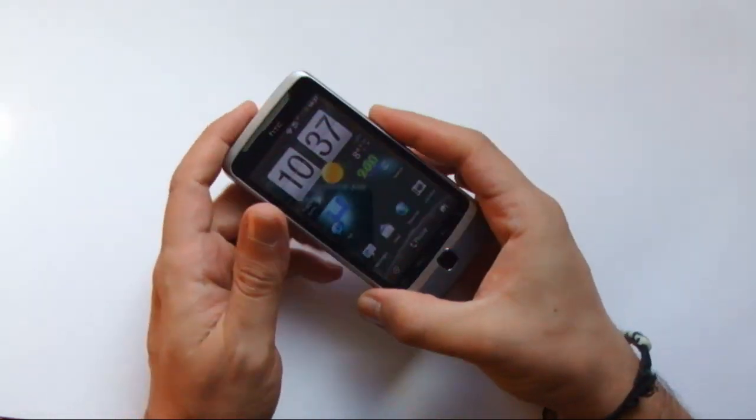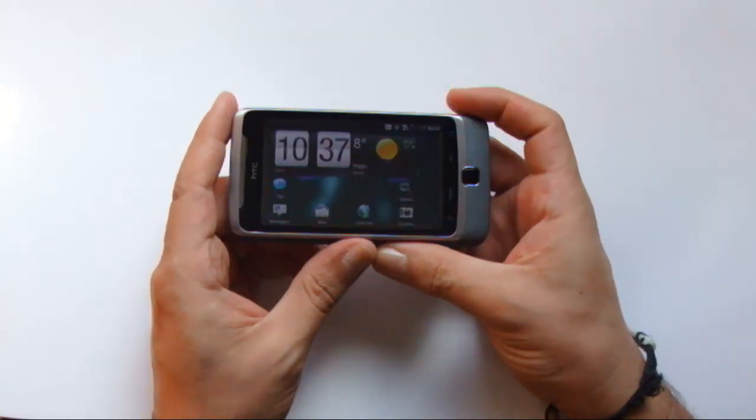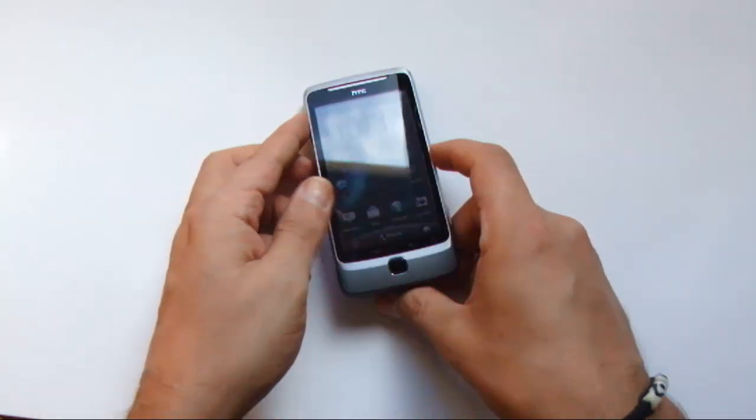Questo però è un altro argomento che affronteremo attraverso una recensione particolareggiata dedicata al device fra qualche giorno. Nel frattempo auguriamo agli Angry Birds di riuscire a trovare un po' di pace.